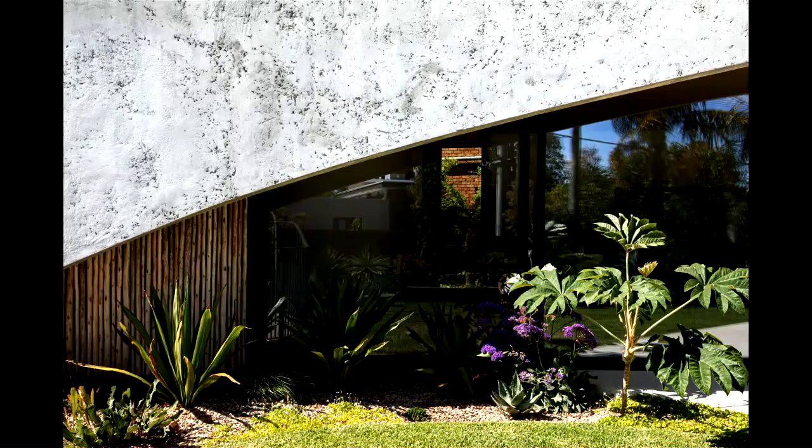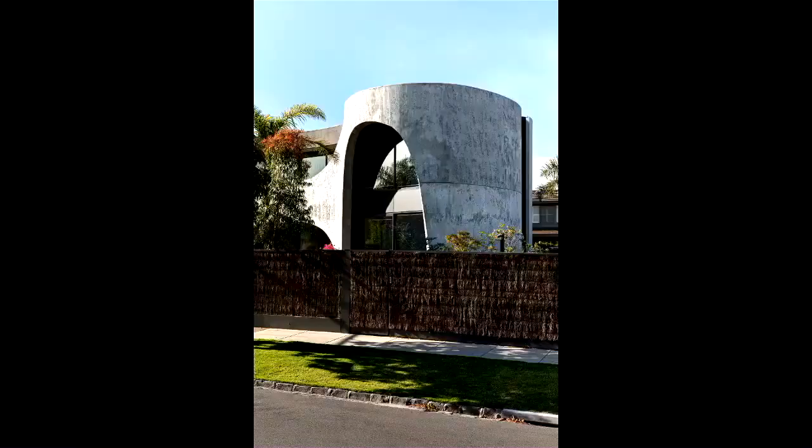What we did was take a very rudimentary construction process and elevate it to a textured and highly expressive form — one that engages and contributes to the streetscape whilst adding a contemporary layer to the surrounding context.